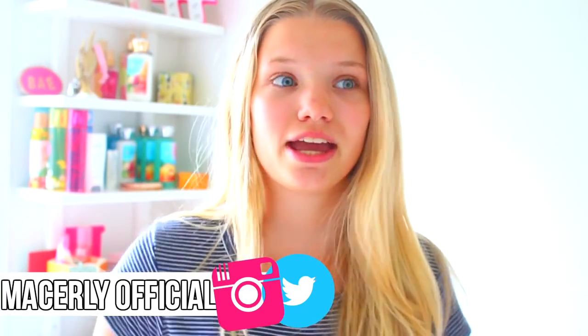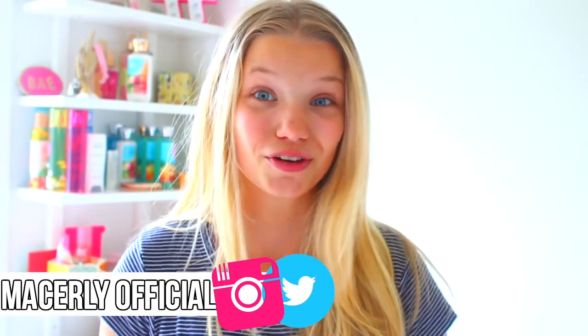Stay tuned to the end of this video because there might be a giveaway — you never know! Before we get started, make sure you click the subscribe button if you aren't already subscribed, to be part of the Mace Lee fam. Also, if you want to enter giveaways, follow me on Instagram because I'm planning on doing a giveaway when I hit 25,000 followers. Let's get this video to 6,000 likes because that would be amazing!